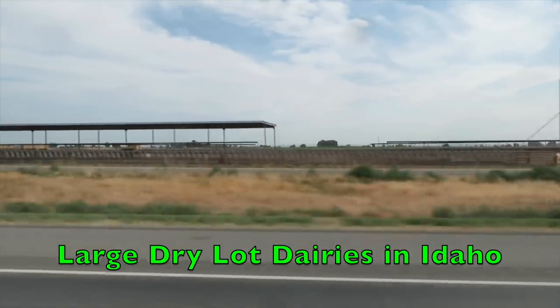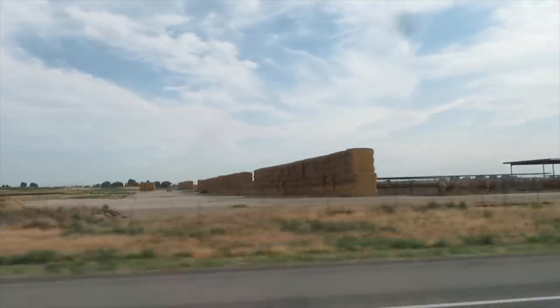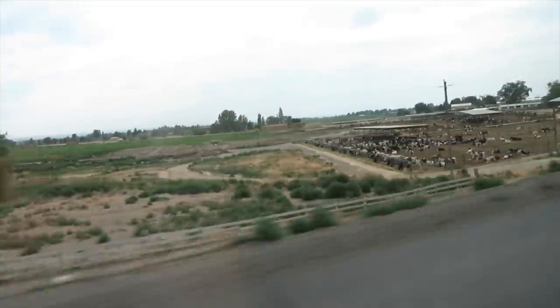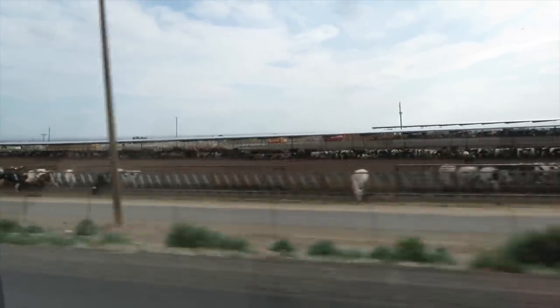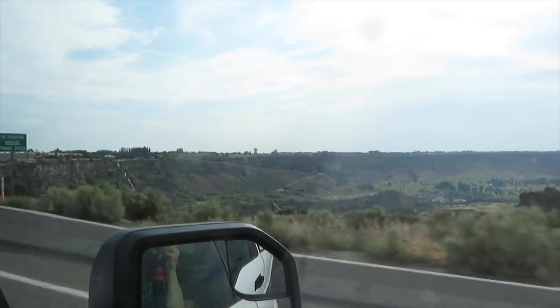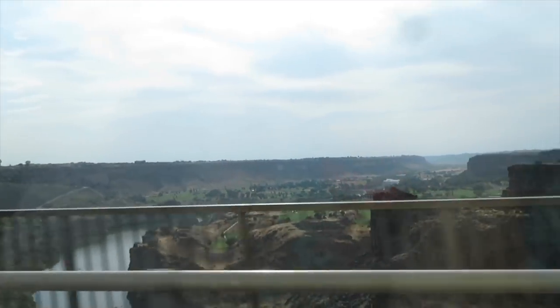There's a big dairy down here. We're coming into Twin Falls, Idaho. Some beautiful scenery here. Look at that.